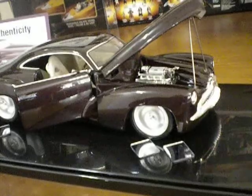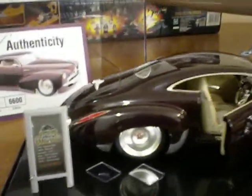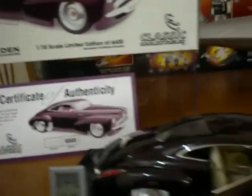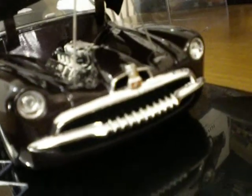This car is superb — the detail in it is magnificent, not only in its sleek design, but again with these car collectibles, as you can see there's typical authenticity. The detail that goes into them is superb, like we have there the engine bay, immaculately done.